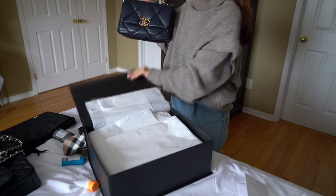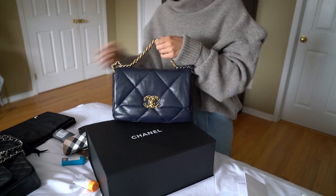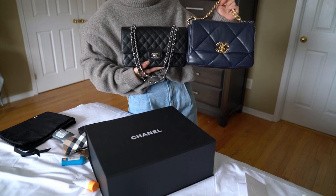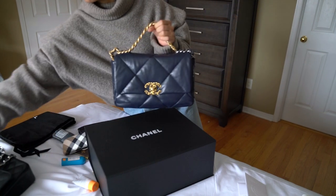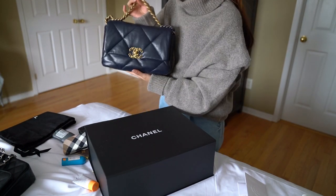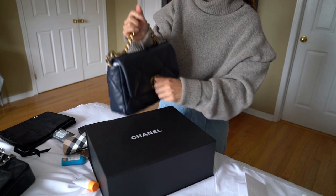This bag, under different lighting, can look like a black bag. I took out my black medium to give you guys a quick comparison. You can tell — I think with indoor light or nighttime, it's really easy to mistake it for black, but it is actually in this beautiful dark navy color. I'll take out the chain.